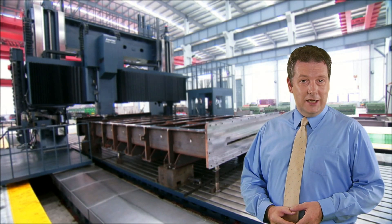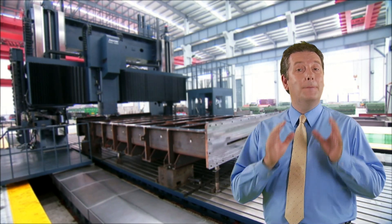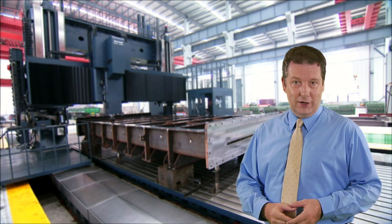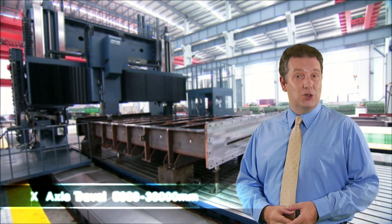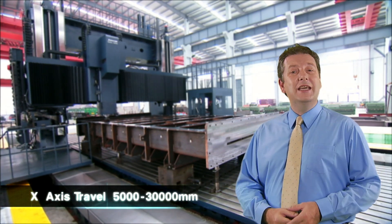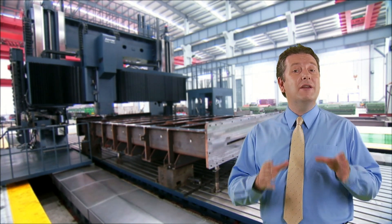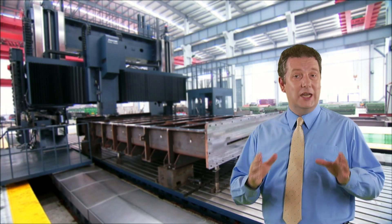These STMC machines from Johnford are built for the really big cutting jobs and the company can deliver them in many configurations, with X-axis travel from 5,000 to an incredible 30,000 millimeters of travel for the very largest heavy industry machining challenges.